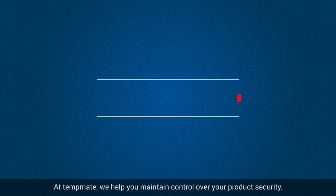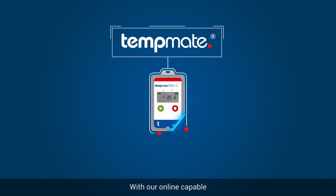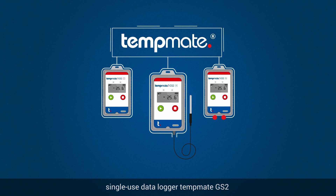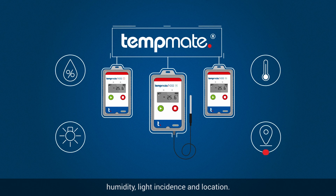At TempMate, we help you maintain control over your product security. With our online-capable, single-use data logger, TempMate GS2, you always have an overview of temperature, humidity, light incidence and location.